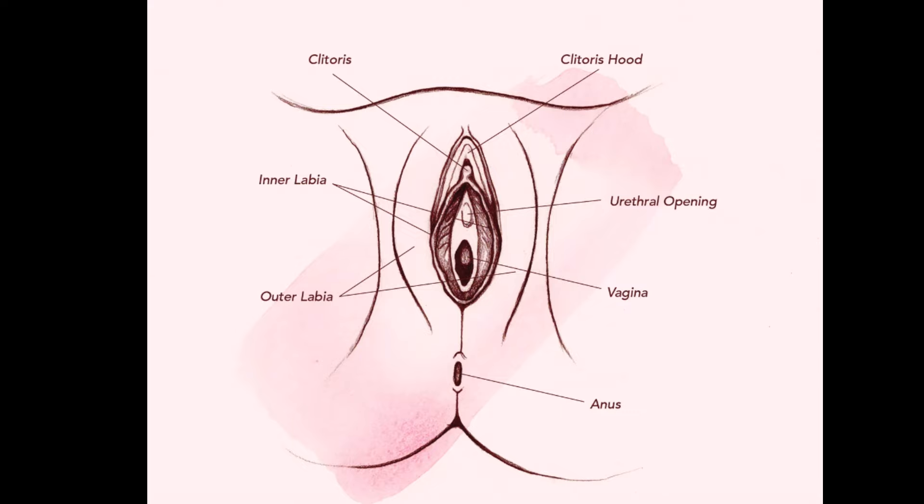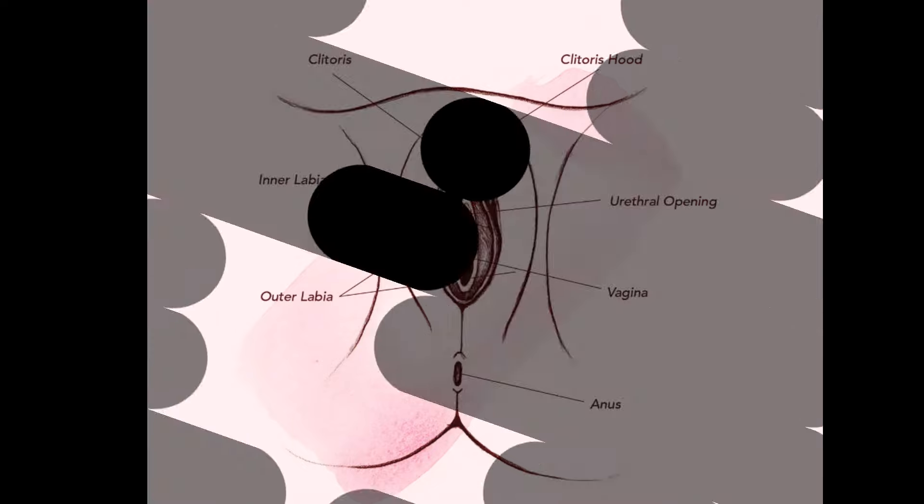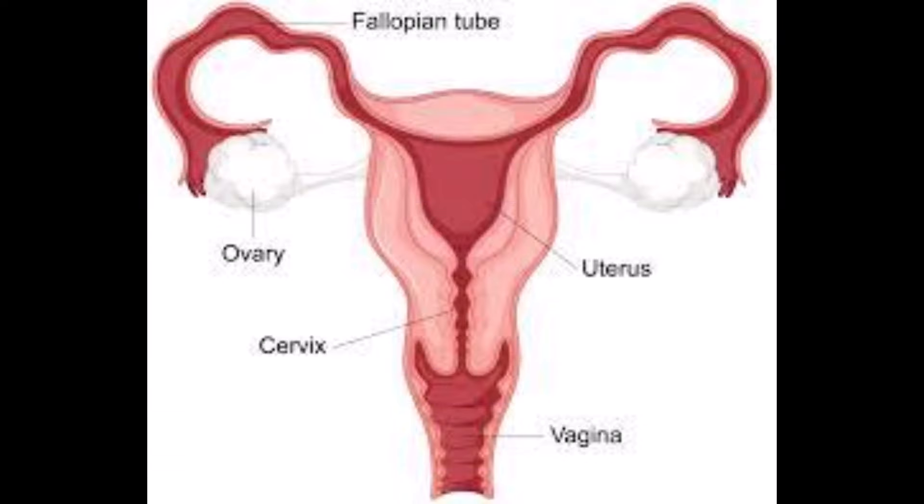Also known as the lips, these are the folds of skin around a person's clitoris and vagina's opening — the labia majora and minora. The labia majora are on the outside of the vagina, while the labia minora sits inside the labia majora.